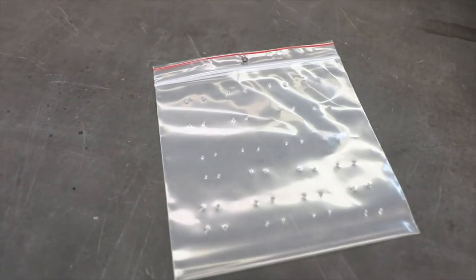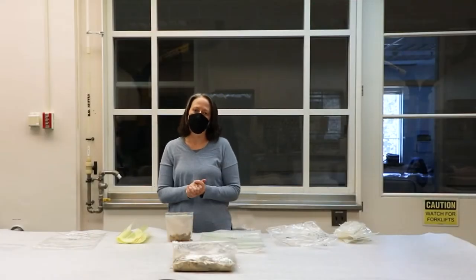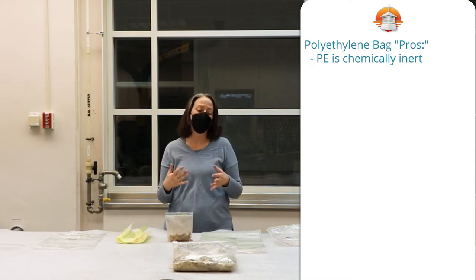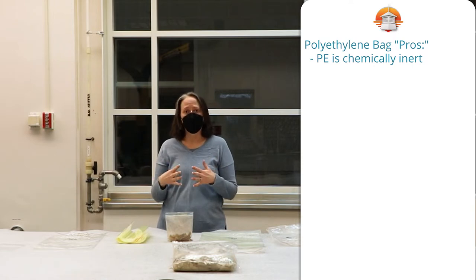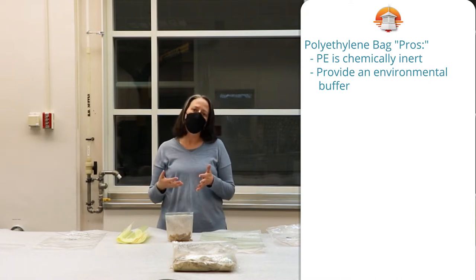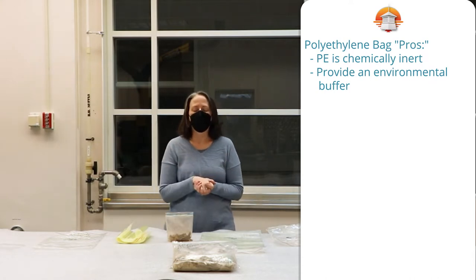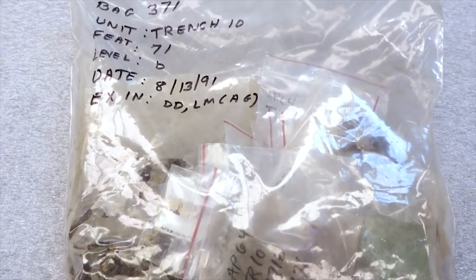We ventilate these bags a little bit so that there's some airflow. There are pros and cons to using these polyethylene bags. The reason we use polyethylene is because it's inert — it doesn't contain acids or something that's going to harm the artifacts, so it's supposed to be good for preservation. They're good because they buffer the environment around the artifact, since big fluctuations in temperature and humidity can hurt vulnerable artifacts. The bag provides a buffer to that environment, and they're also great because you can label them with a marker and see through them to what's inside.